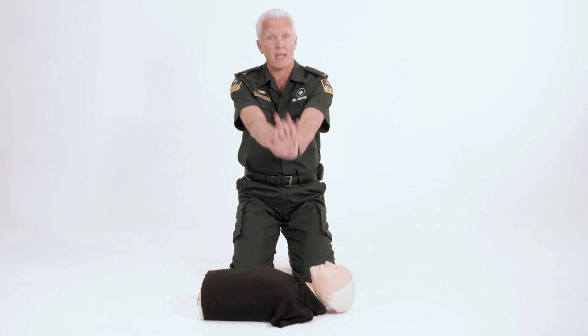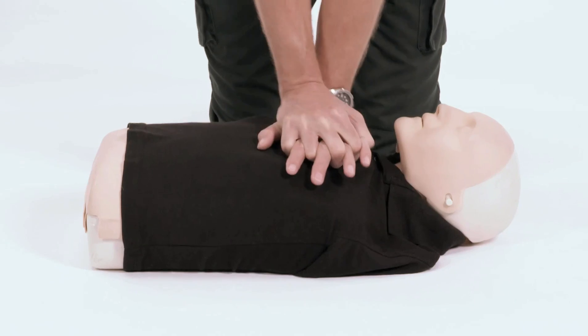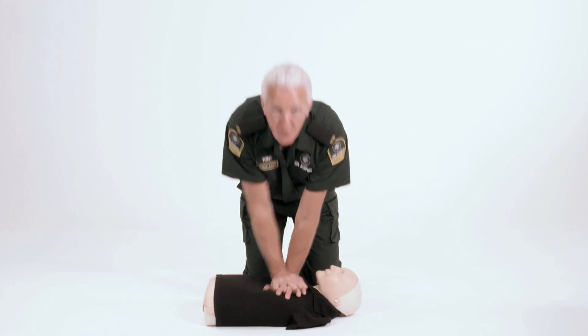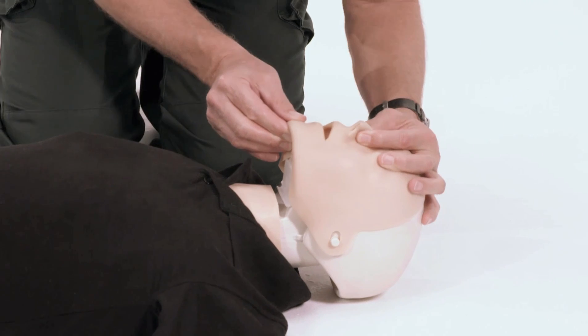To push on the chest, put one hand on top of the other. Put your hands in the middle of the chest with your shoulders over the patient and keep your arms straight. Push hard and push fast 30 times — 28, 29, 30. Now blow twice in the mouth: tilt the head, pinch the nose and blow twice.